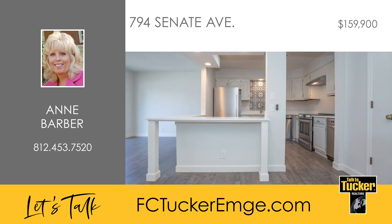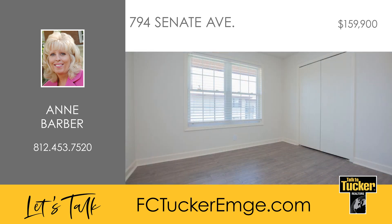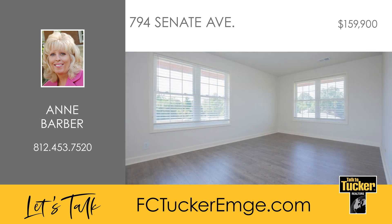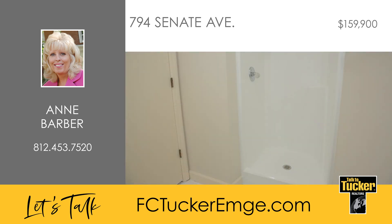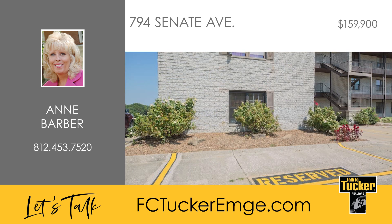This two-bedroom, two-bathroom condo features fully renovated showers with modern fixtures. The bathrooms showcase elegant ceramic flooring offering easy maintenance and a polished look. Pets are allowed under 40 pounds and you'll appreciate your very own reserved parking. In your spare time, you can enjoy the beautiful in-ground pool.